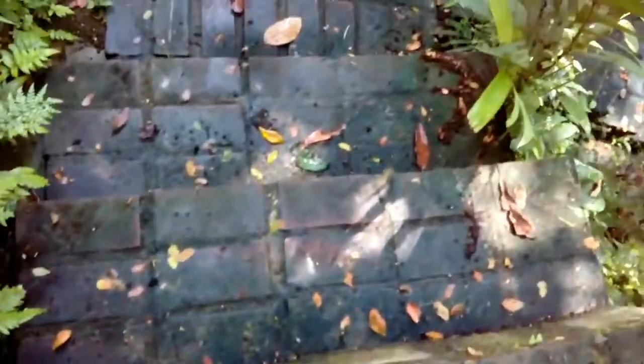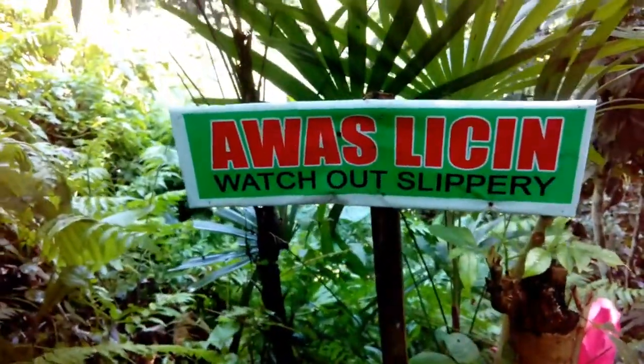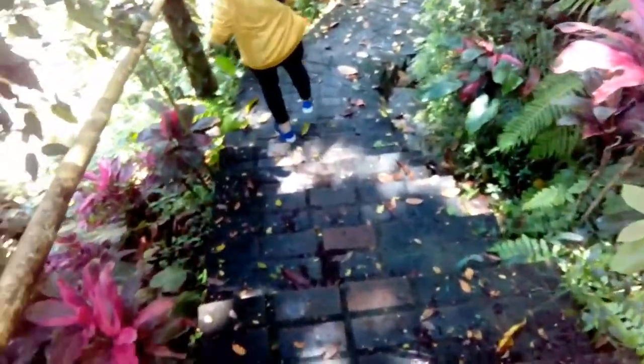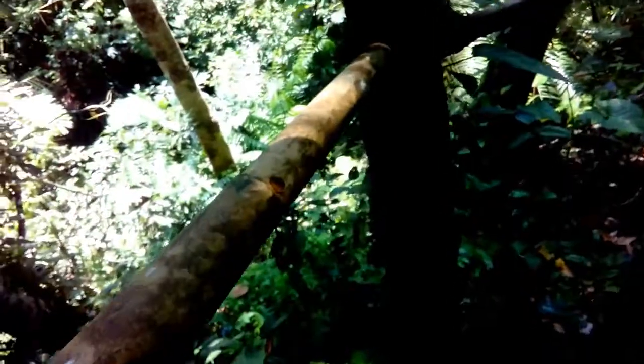Ini dari batu bata, bro, sis — aduh, ngeri sekali. Di sini ada tanda 'caution slippery, awas licin'. Kita akan turun lagi, bro, sis. Tadi petunjuk di atas, ini kurang lebih sekitar 150 meter kita akan menempuh sampai ke air terjunnya. Pegangannya, bro, sis, dari bambu.